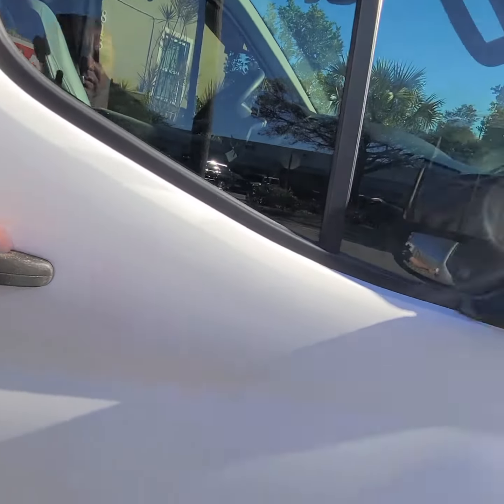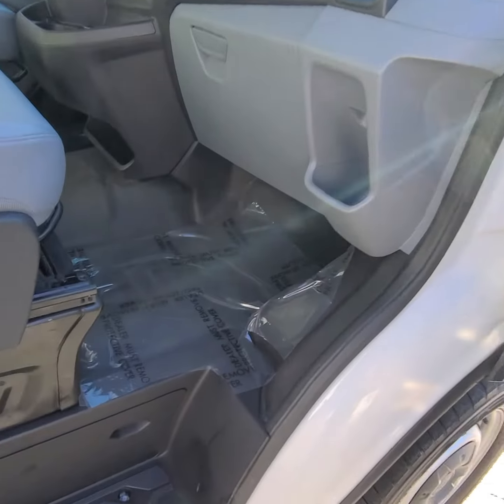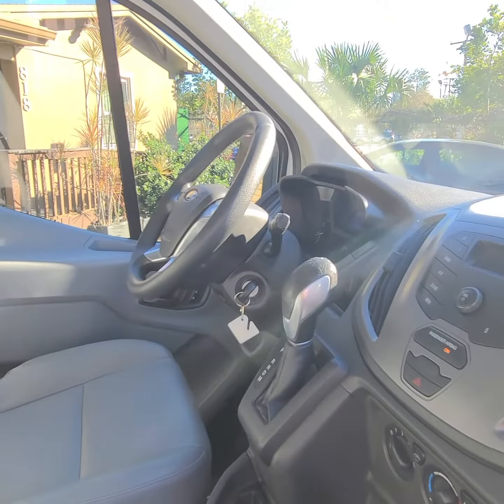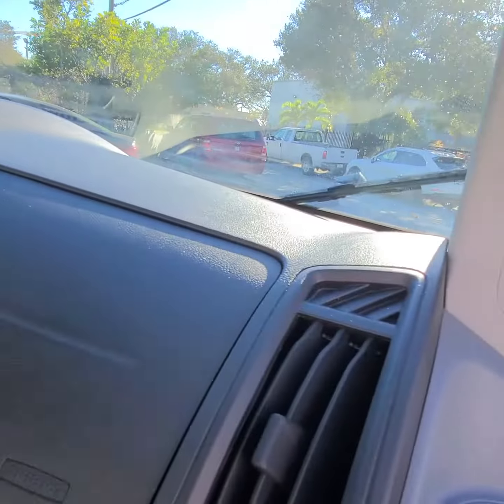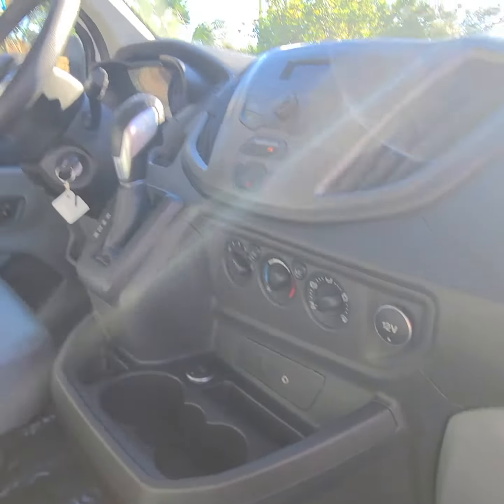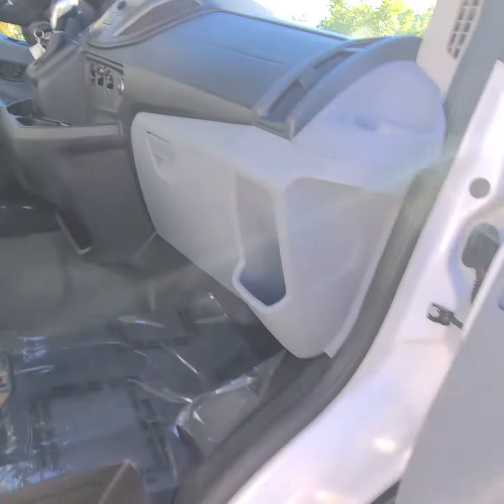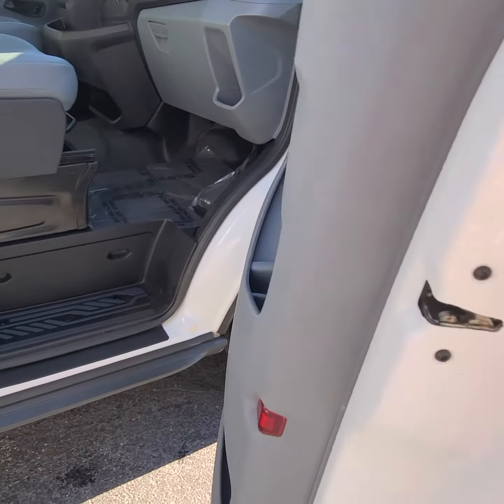Let's go inside — very clean. Take a look: the seats are not ripped, the AC is cold, and it's over a hundred thousand miles. It has a backup camera and a partitioner. Take a look at the partitioner — it goes all the way to the bottom of the car.